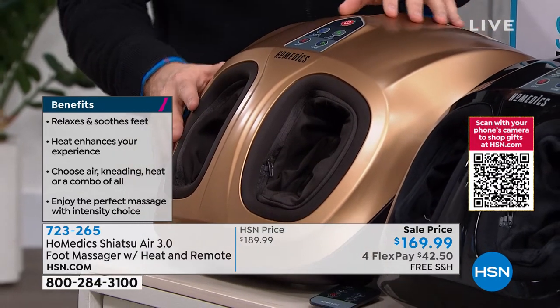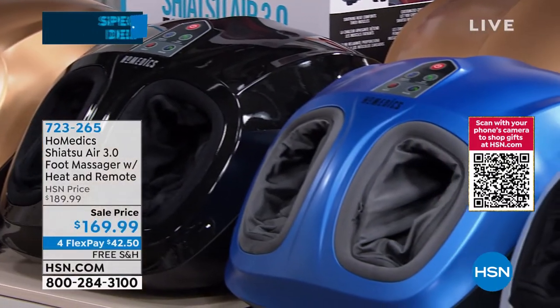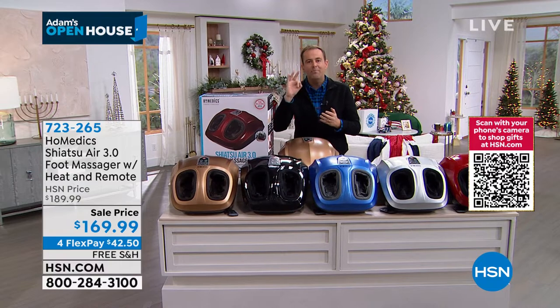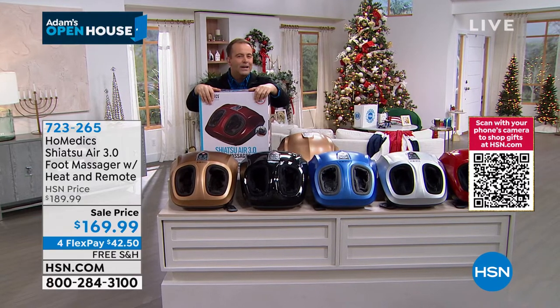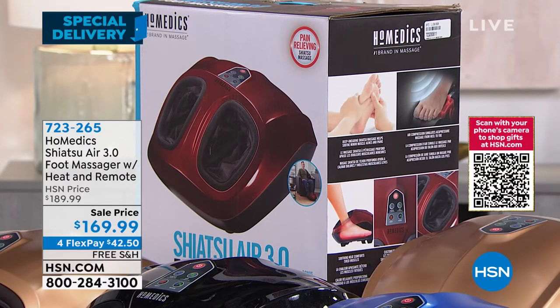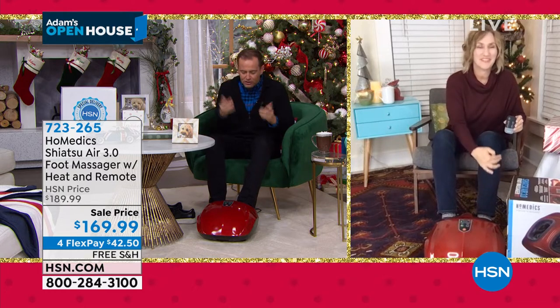Massage is a luxury, but it shouldn't be. Something like this means you can enjoy the benefits of massage every single day. When you treat yourself to this, it almost feels like you could live forever — the benefits cascade down. When your feet feel better, you feel better. Your legs feel better, you feel more relaxed, more empowered, more revitalized, and it's all at the touch of a button. We have these in stock right now ready for immediate delivery. You can break the cost over four months, bringing it to about $42 because it's my special delivery, with free shipping and handling included.